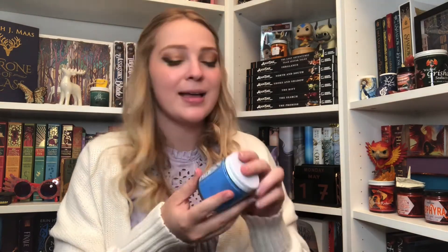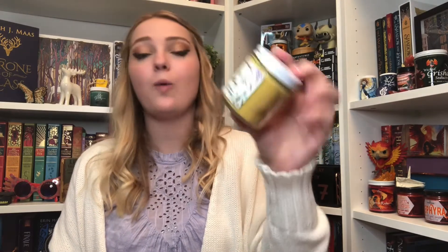We have Matthias Helvar, the Drüskelle — ash tree, winter frost, and starry sky. Each of them almost fit different seasons, which I really like. Then we have Wylan Van Eck, the Merchling — sheet music, wisteria, wildflowers, and explosives. His is my least favorite scent — it smells more like a soap — but it's not bad.